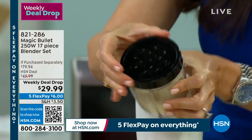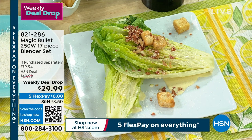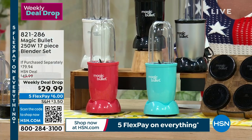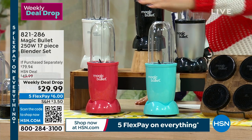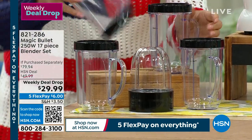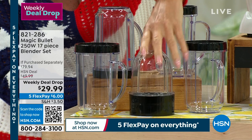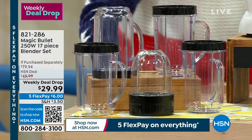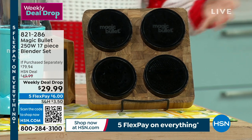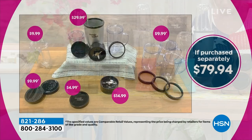The shaker top comes with the package — literally everything comes with it. Let me show everybody what you're getting: four bonus cups that go right onto the Magic Bullet, the milling blade for coffee and cheese grinding, the original blade, all the lids including shaker lids for fresh parmesan, and the tall and short cups in addition to the party mugs. This is normally $49.99 and it's a weekly deal drop. Colors left: turquoise, red, silver, black, or white.